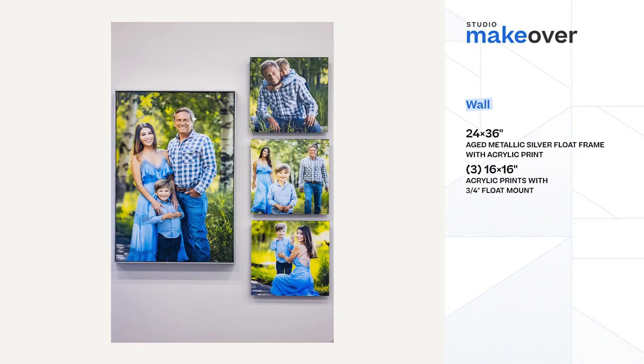So the new design in that spot is from a beautiful family session — acrylics, one float frame, the rest not — four pieces all from the same grouping. It fills that void.